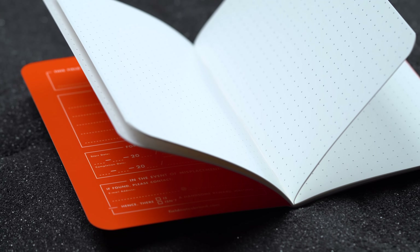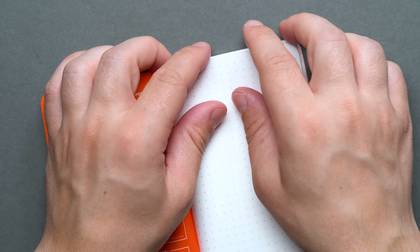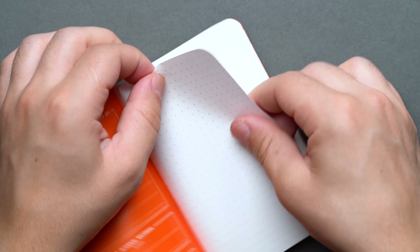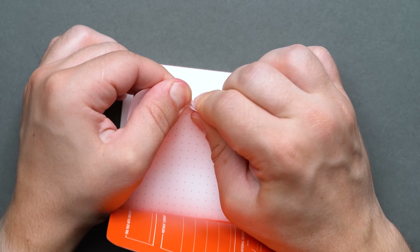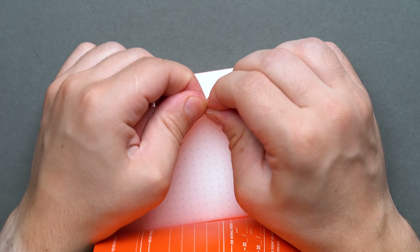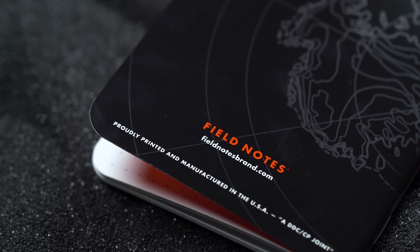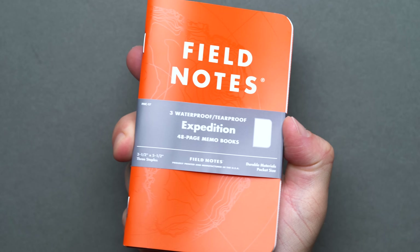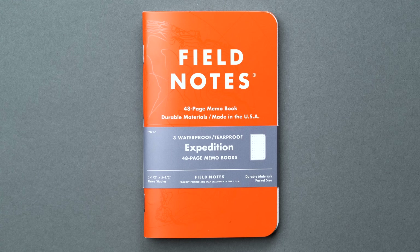The Field Notes Expedition notebooks use different weights and types of Yupo synthetic paper for the internal pages and the saddle-stitched covers, made from waterproof polypropylene pellets making them both waterproof and tearproof. And if those tests weren't enough to prove that these $5 notebooks are the best in the business, the Expedition fittingly enough ventured to the South Pole with a team recreating Captain Robert Falcon Scott's Terra Nova expedition that took place around 1912. And yes, they survived to tell the tale.